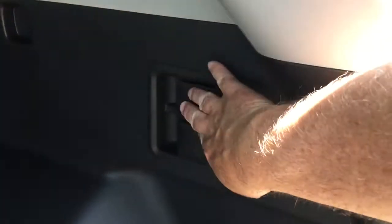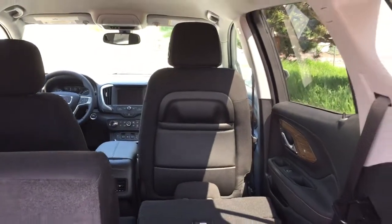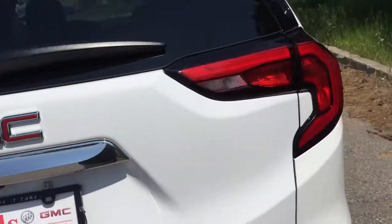Tie-downs are located on both sides, 12-volt power, and you've got pull tabs so you can fold those seats down nice and flat. It's a true fold-flat seating — not like the old Terrains that had that lip — the seats fold down truly flat, and the front passenger seat will go down flat as well to give you all kinds of room back here. 60/40 split of course, with storage space located below. To close the hatch I'll give a gentle press down and it's back in position.